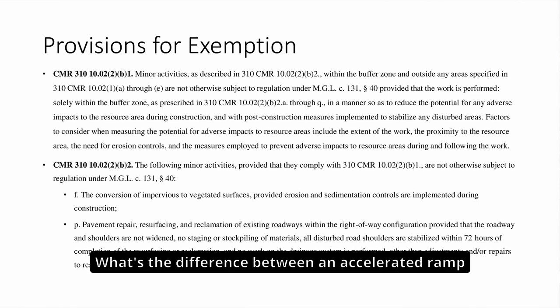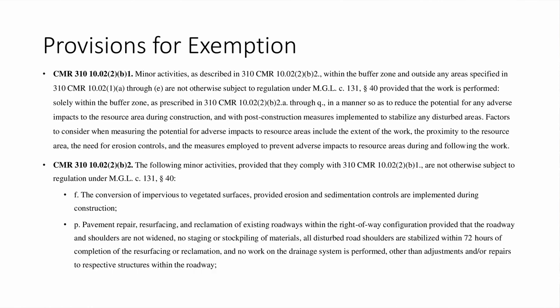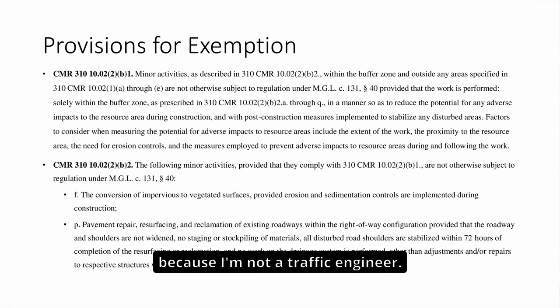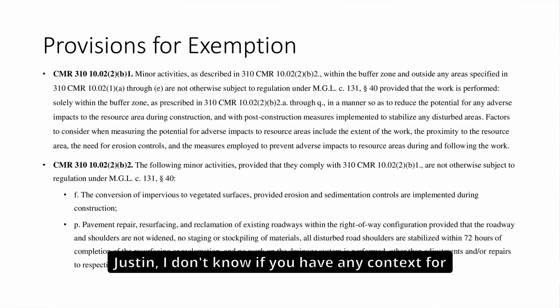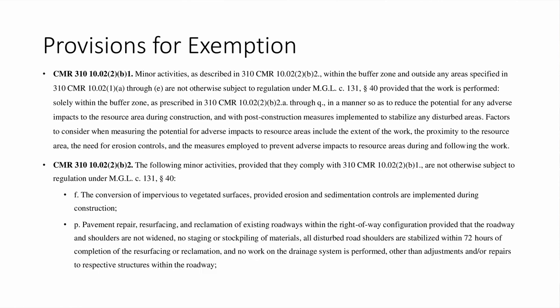A question was raised: what's the difference between an acceleration ramp and the slow-speed yield? Billy Lee noted he can't fully speak to that as he is an environmental engineer, not a traffic engineer, and deferred to designer Justin Burbo.